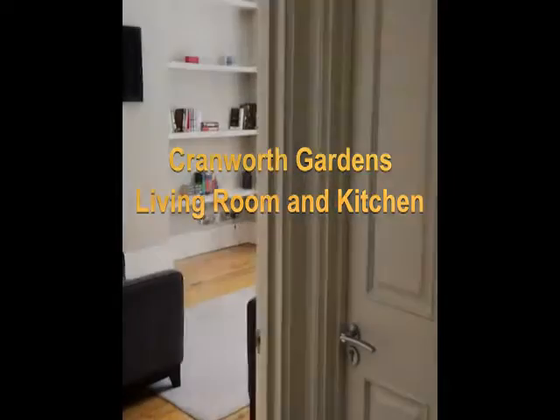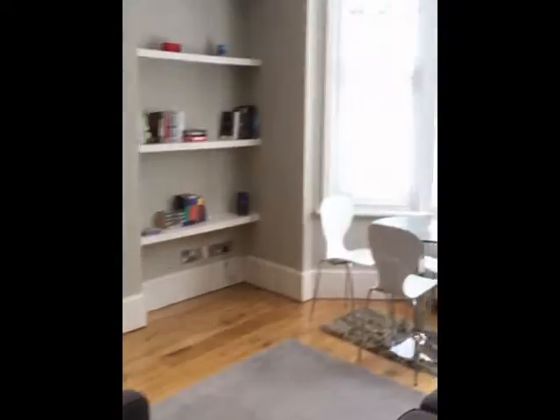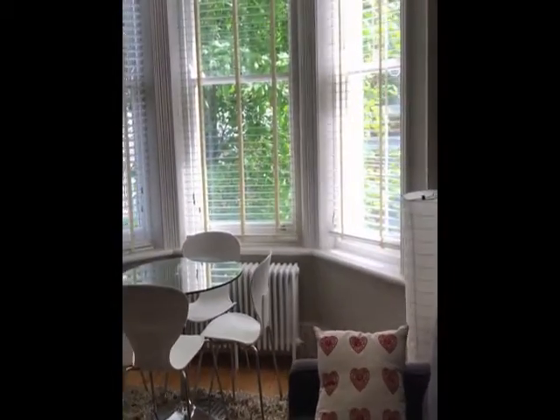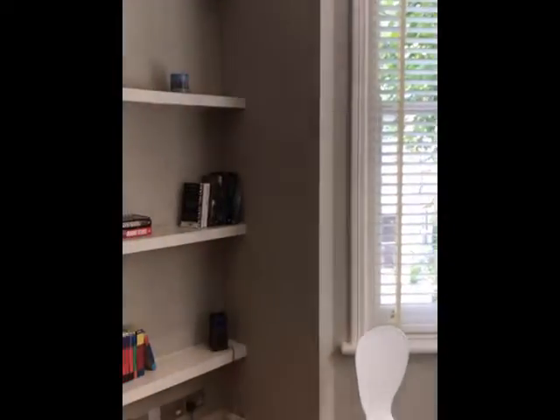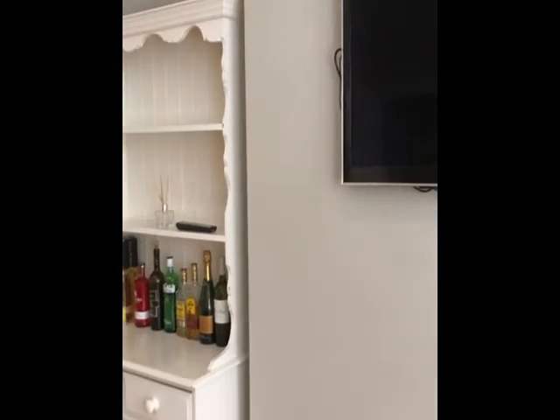I'm just going to show you the living room and kitchen in Cranworth Gardens. You'll see there's a three-seater sofa and an armchair, and you've got the dining table and chairs there. There's also a wall-mounted LCD TV, and then as we spin around you'll see the kitchen.